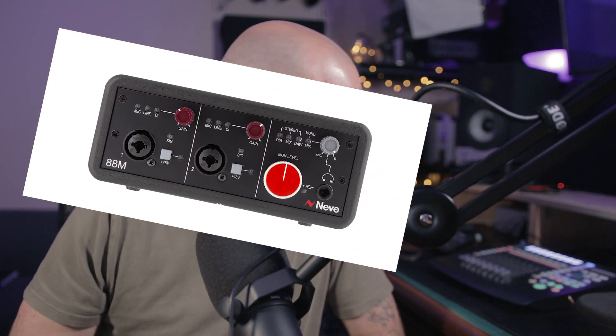Recently all the big names in professional audio like SSL, Neve and Universal Audio have all entered the two channel interface market with claims of higher end conversion, preamps and gimmicks to convince the average consumer that they are worth two, three and sometimes four times the price of a regular two channel interface. I'm looking at you, Neve. Next in line in this current trend are Apogee — the Boom.